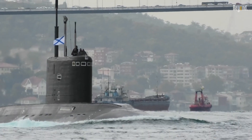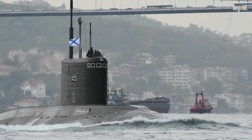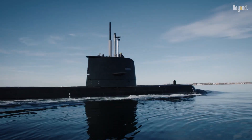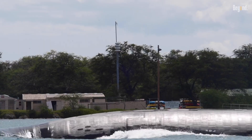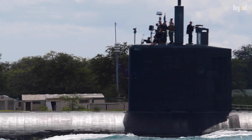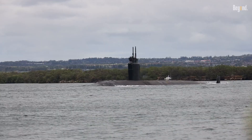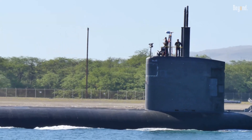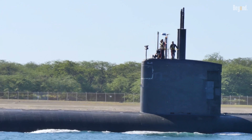Black reflects the least amount of light, making the submarine much harder to spot visually against the dark depths of the ocean, particularly at night or in low-light conditions. The black paint minimizes the reflection of sunlight or artificial light off the submarine's hull, which further decreases the chances of detection by enemy ships, aircraft, or satellites.